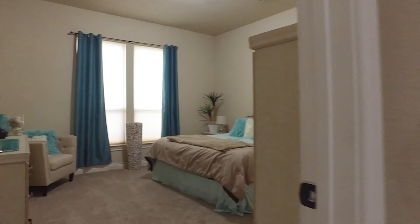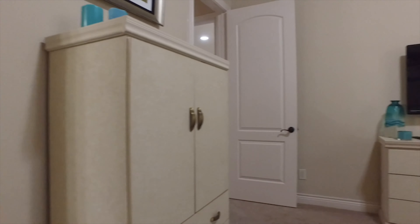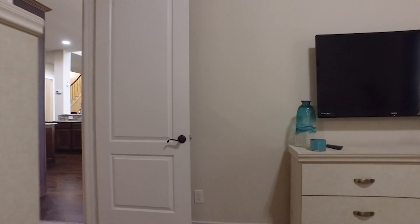Speaking of which, the bedroom is not far away — and how cozy. This home never flooded. It's got gorgeous carpet and beautiful bedrooms. This bedroom with the en suite is perfect for friends and family.